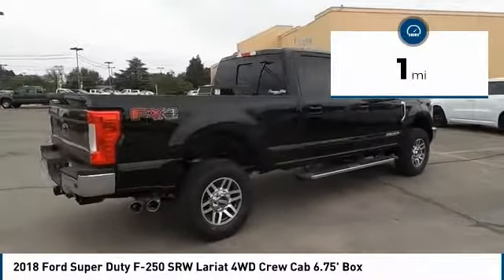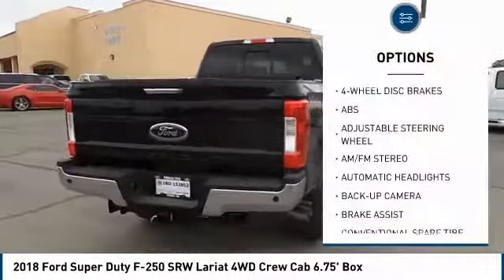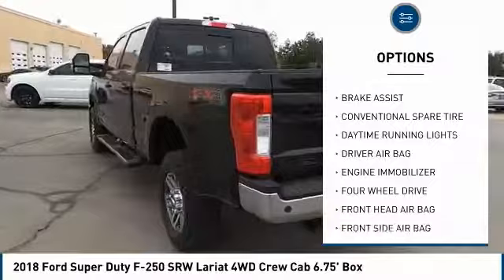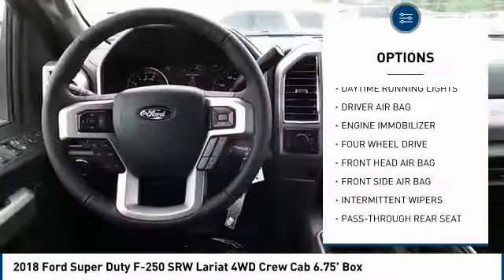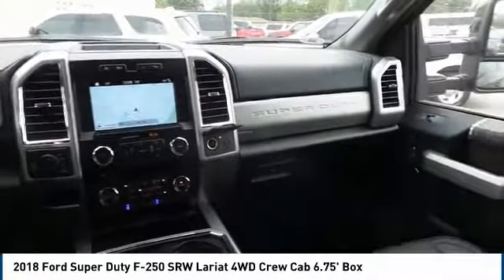This vehicle has less than 100 miles. Here are some of this vehicle's great options: tow hitch, anti-lock braking system, back-up camera, stability control, traction control, power steering, driver airbag, adjustable steering wheel, four-wheel drive, and four-wheel disc brakes.